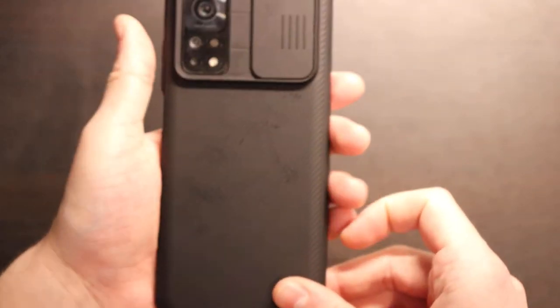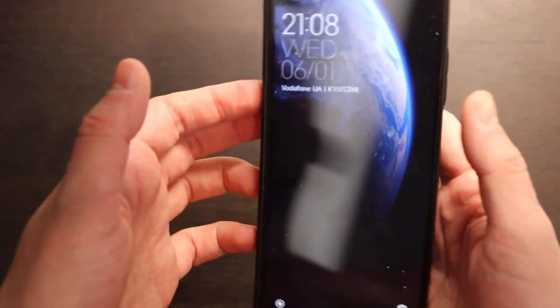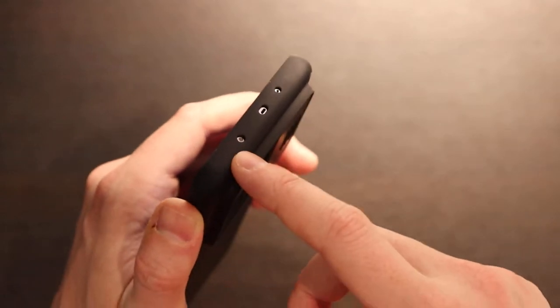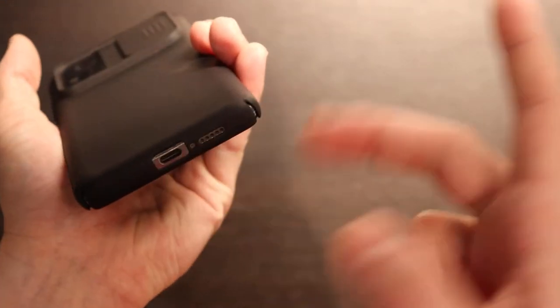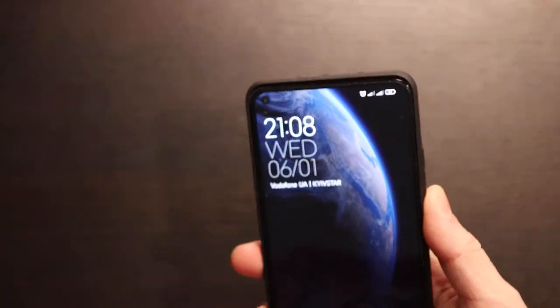I'm using a Nillkin case — a very famous brand — available for about 7 bucks on AliExpress. The phone also has IR blaster for remote control of your TV, air conditioning, and other devices. You have microphones here and here, a Type-C port, but no wireless charging — that is a disadvantage.